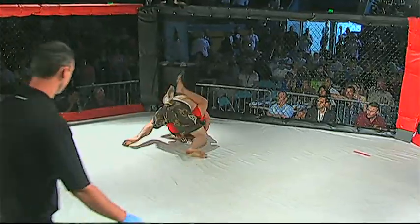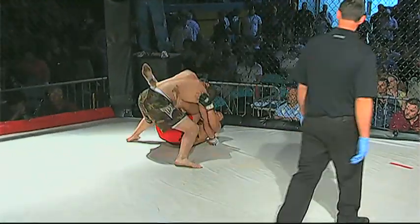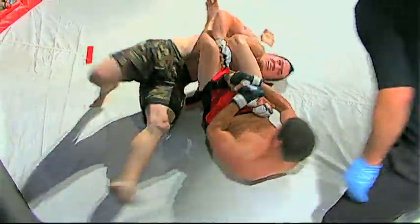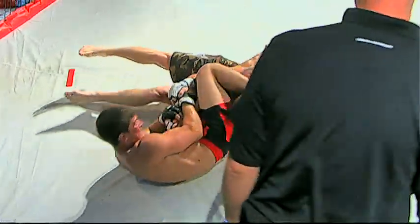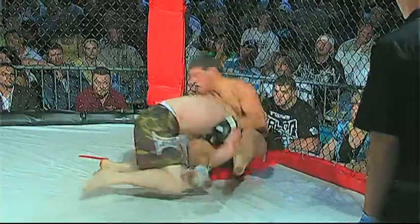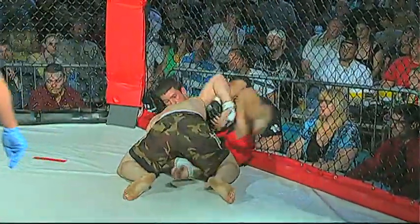And there's a takedown immediately. Casey Jones ends up in full guard. This is Constine's world, and already he's got him in an armbar. He's fighting for it — but he rolls out. Casey Jones manages to stay on top, but now they stand up. He's still fighting for that takedown.